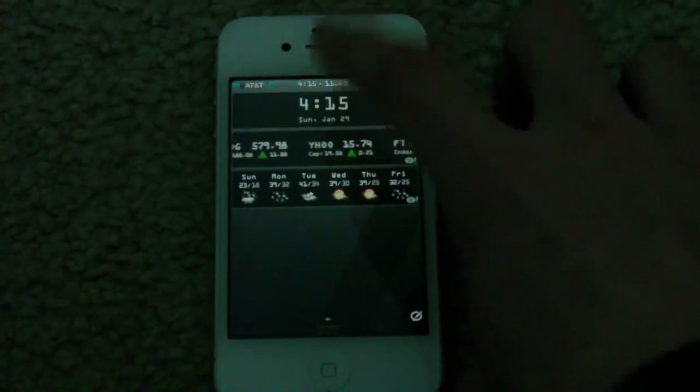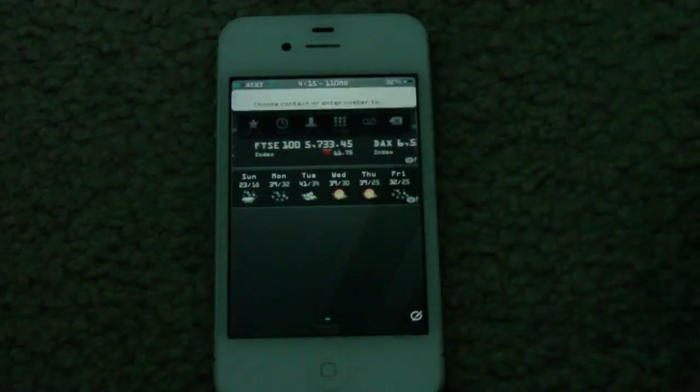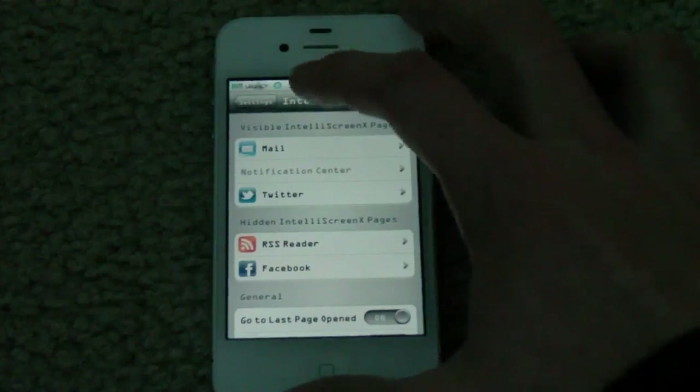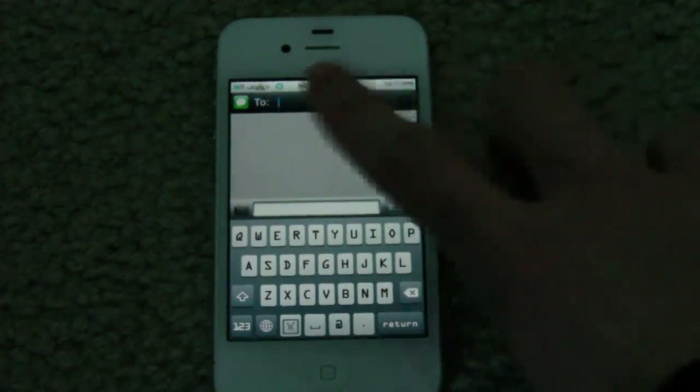I have it set to double tap on the status bar, and it brings the compose message screen up. So if you double tap on the status bar, the compose message screen comes up and you can go ahead and type that.